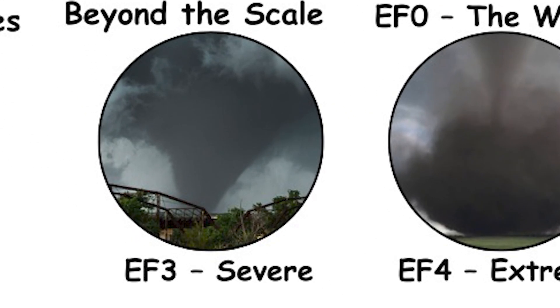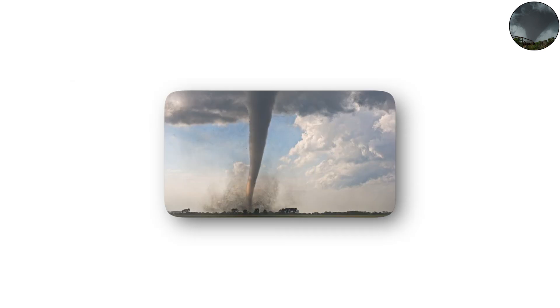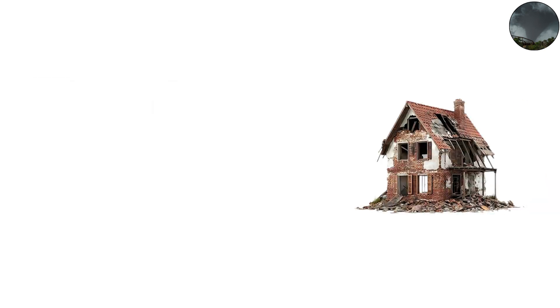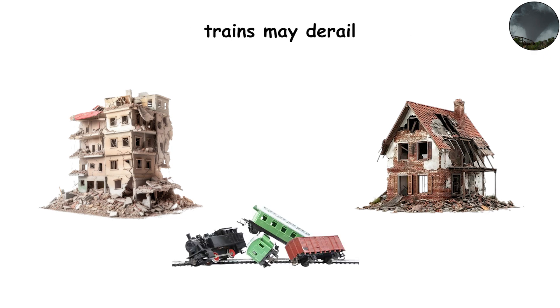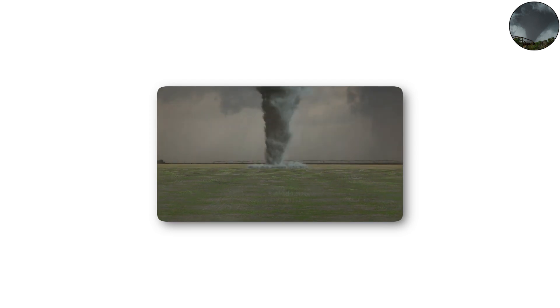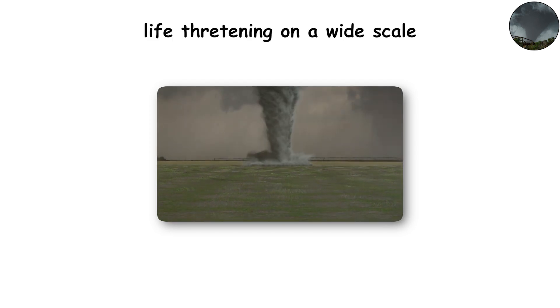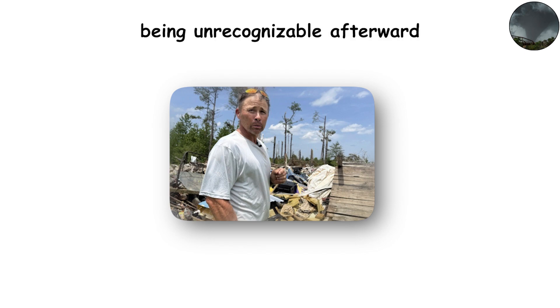EF3 — severe tornadoes. With wind speeds of 136 to 165 miles per hour (218 to 266 kilometers per hour), EF3 tornadoes are considered severe. Entire sections of homes are destroyed, shopping centers can collapse, and trains may derail. At this point, tornadoes become not just damaging but outright life-threatening on a wide scale. Survivors often describe neighborhoods as being unrecognizable afterward.